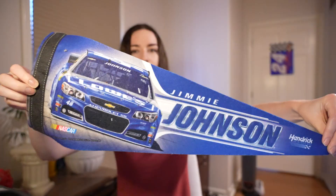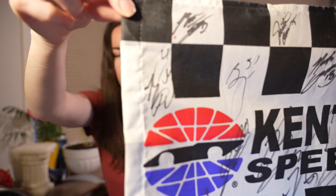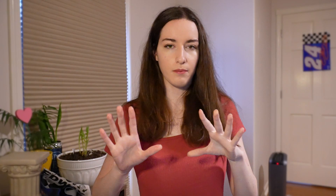I have several NASCAR flags and banners. This is one of them — a Jimmy Johnson Lowe's one. Then I have this flag that I had signed by all the Xfinity drivers, I believe in 2017 or 2018. You'll see some truck driver signatures on there too — Noah Gragson at the time, the number 18 in the Kyle Busch Motorsports truck.